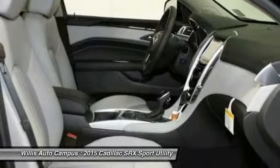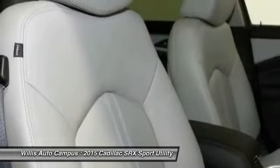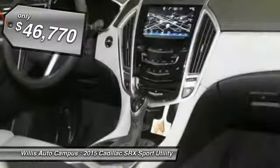Luxury lovers will delight in the new stylish handcrafted cabin. And for technology lovers, the list of high-tech features is just too long to list. And is priced below $50,000.